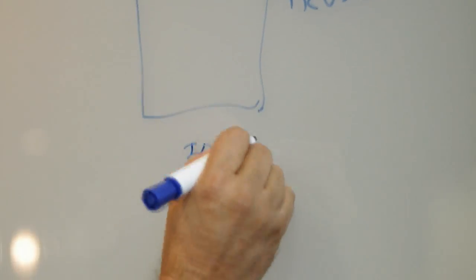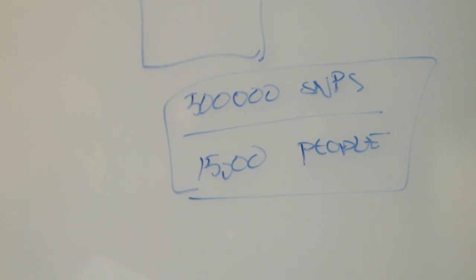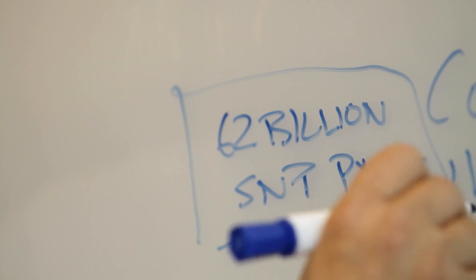We are running roughly 500,000 SNPs by roughly 15,000 individuals, and that's a huge matrix. So we have 62 million SNP pairs by 15,000 people that we want to do the analysis on.